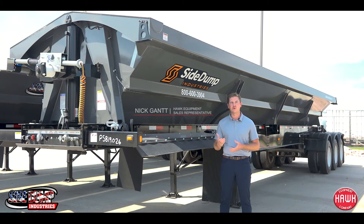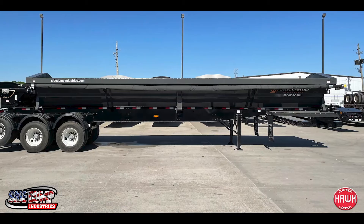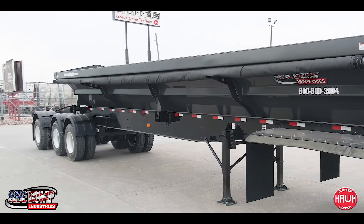Hi guys, I'm Nick Gantt with Hawk Equipment Company. Here at Hawk, we offer Industry Side Dump trailers. We have three different offerings that we currently have in stock: tandem axle, tridums, as well as super tri-axle trailers.